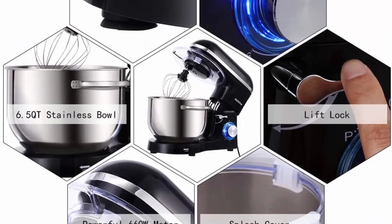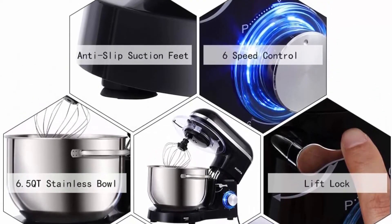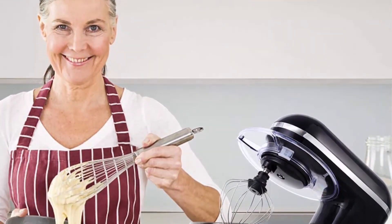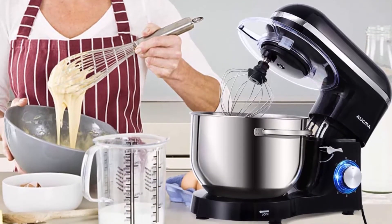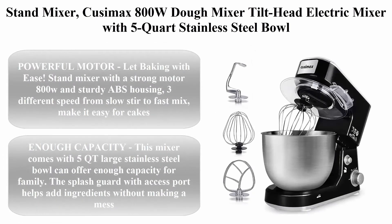More powerful motor with lower operation noise at 76 decibels. The 6.5-quart large capacity stainless steel bowl with pedals can meet all your kitchen needs. The stand mixer is easy to use for making cakes, breads, cookies, pastry, and muffins.